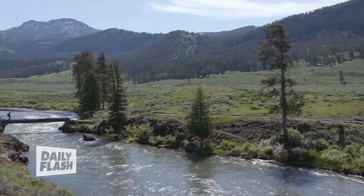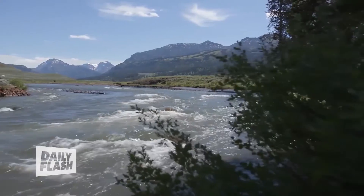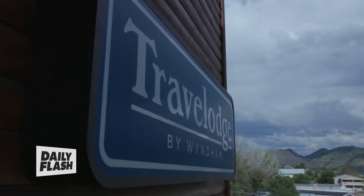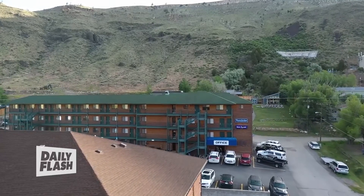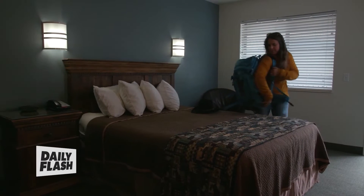The theme this year for Earth Day is invest in our planet. If you're going to be traveling this summer, look to visit our nation's parks — they can give you an appreciation for nature and want to preserve it. More than 75% of the Travelodge by Wyndham hotels are found within an hour's drive of our nation's parks. This month, get a great deal for Earth Day with 20% off two nights or more at travellodge.com.